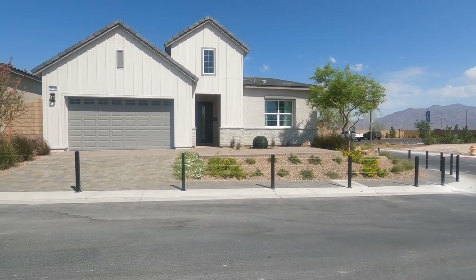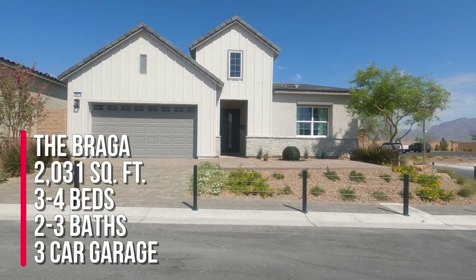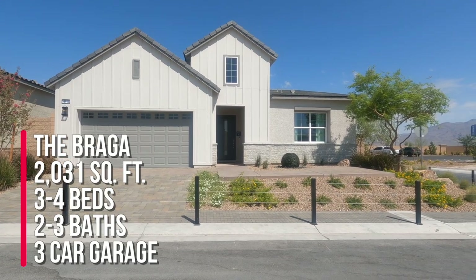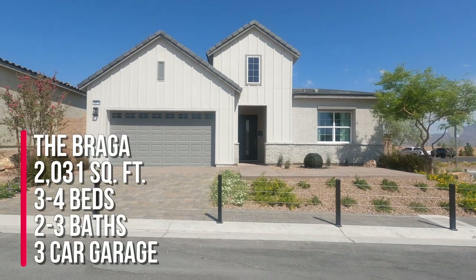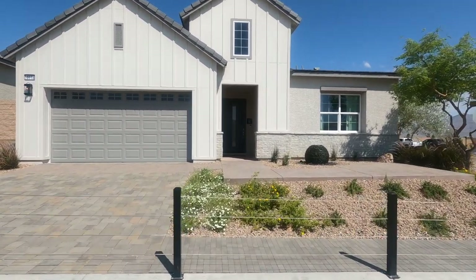So right now we're looking at the Braga — sorry if I mispronounce it. This can have three to four bedrooms, two to three bathrooms, and a half bath, three-car garage, and it's 2,031 square feet.